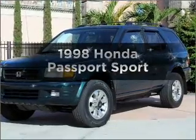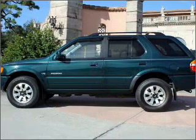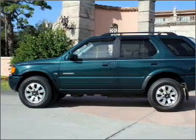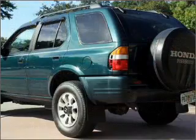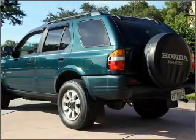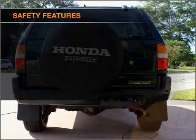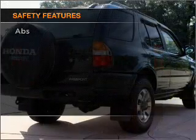Everything you need under one roof with this great vehicle. A reliable six cylinder engine responds smoothly to its automatic transmission. Premium wheels give a more luxurious look. The anti-lock braking system will keep you safe on the road. Let the outside in with a built-in sunroof.